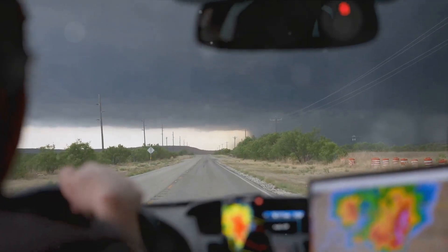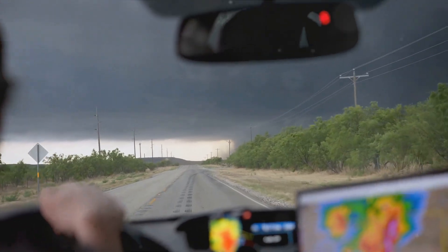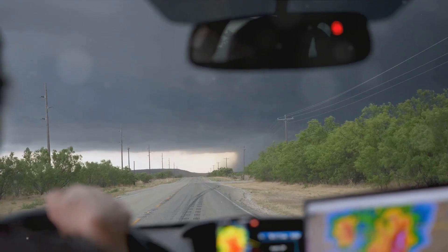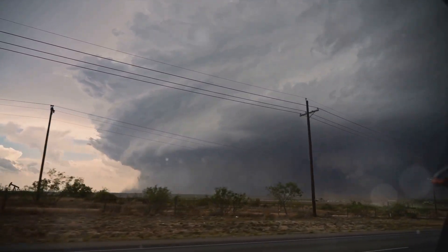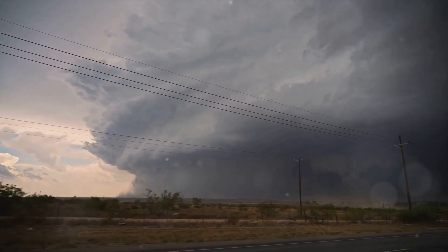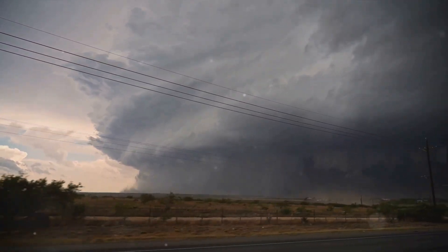The formation of a wedge tornado is an awe-inspiring spectacle. It starts with a supercell thunderstorm — a rotating thunderstorm with a well-defined radar circulation called a mesocyclone. Under the right conditions, this mesocyclone can tighten and lower to the ground, forming a tornado. If the storm's rotation is strong enough and the atmospheric conditions are just right, a wedge tornado can form.